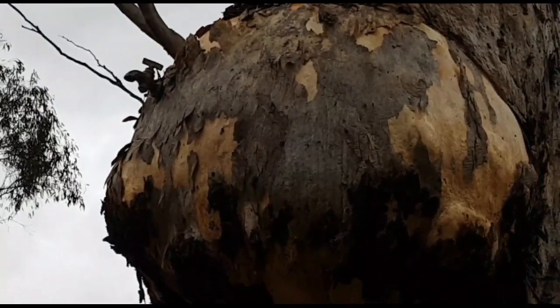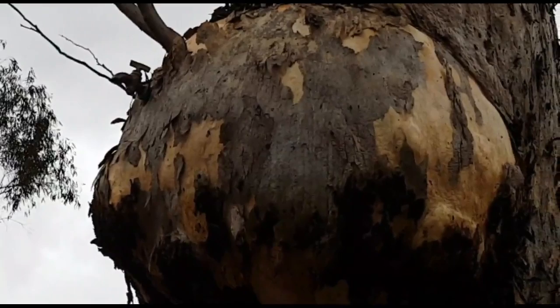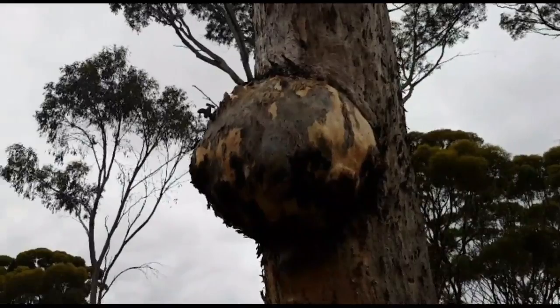G'day guys, Billy here from losttreacher.com.au. You can just see that tap up there — it's a beautiful tree here. It was used by the pioneers; it's an old water tree. You can just see that big lump on the tree — we'll zoom out a bit.